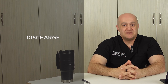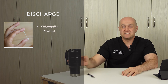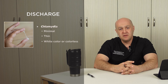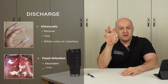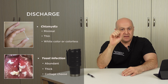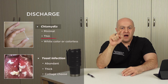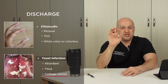Let's talk about the discharge differences for the two conditions. Chlamydia discharge is minimal and very little is produced; if present, it's very thin or watery, and the color is either white or colorless. Yeast infection discharge is abundant and white in color — very thick with a cottage cheese texture, and most of the time it is not smelly. In summary: chlamydia discharge is minimal, thin, and colorless or white; yeast infection discharge is abundant, thick, and white with a cottage cheese texture.